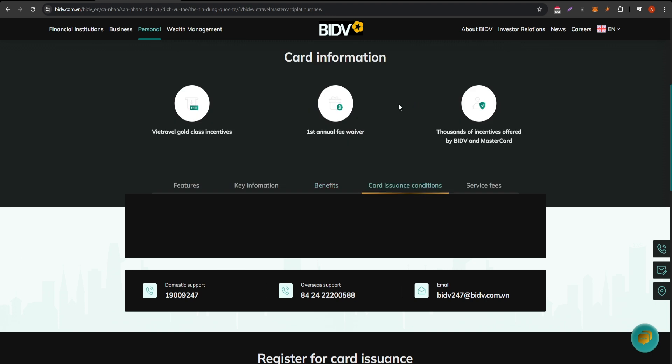However, it's important to consider the disadvantages. The BIDV MasterCard Platinum may come with higher annual fees compared to standard cards. Furthermore, certain privileges may be subject to eligibility criteria, making it less accessible for some users. Understanding these factors is crucial before applying.